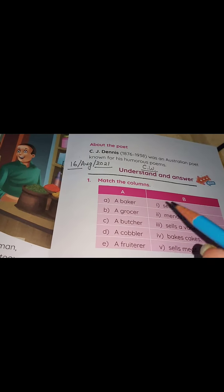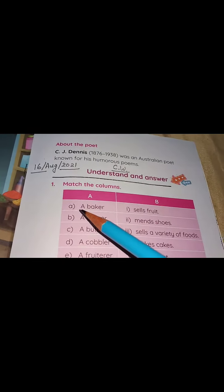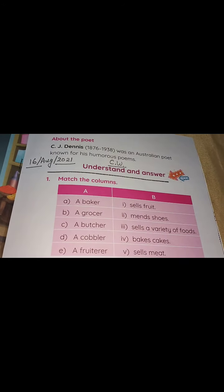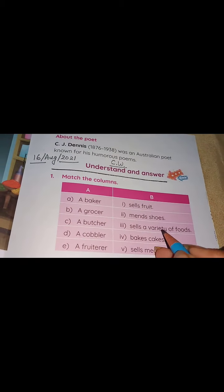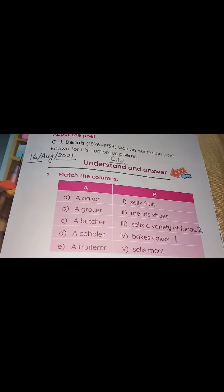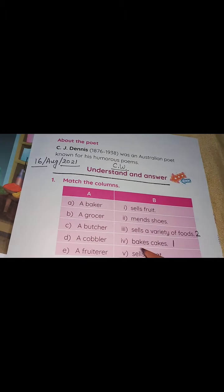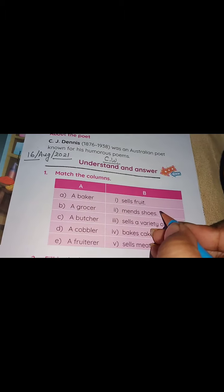Match the columns, or you can say match the followings — Column A and Column B. A baker: who is a baker? Who bakes cake? So you will write one over here. A butcher: who is a butcher? A butcher is one who sells meat. A cobbler mends shoes.